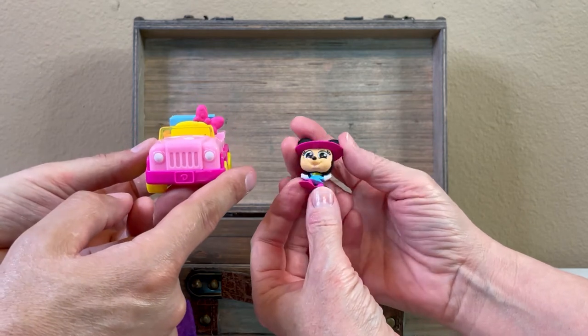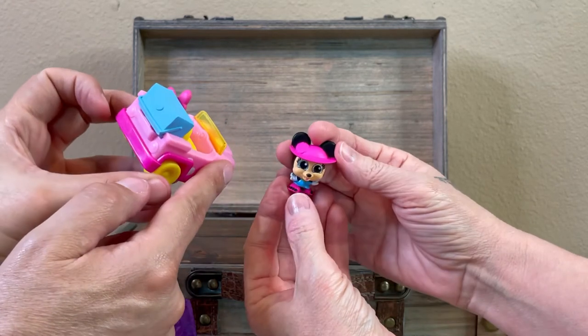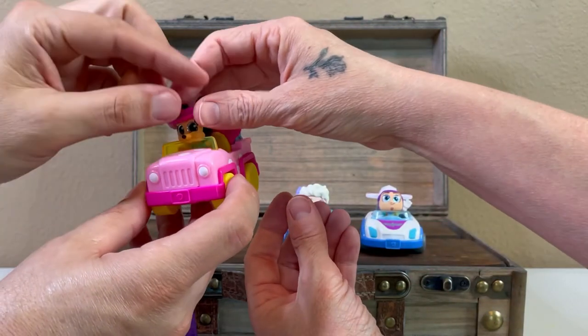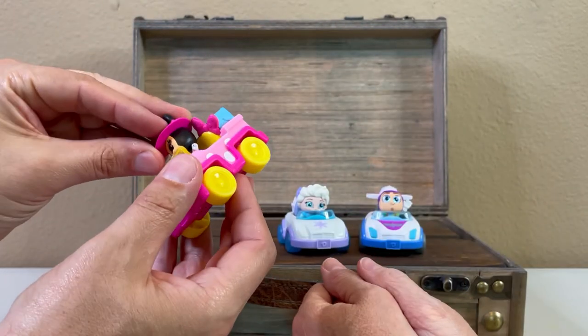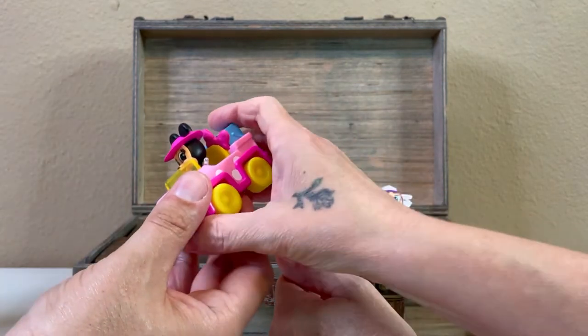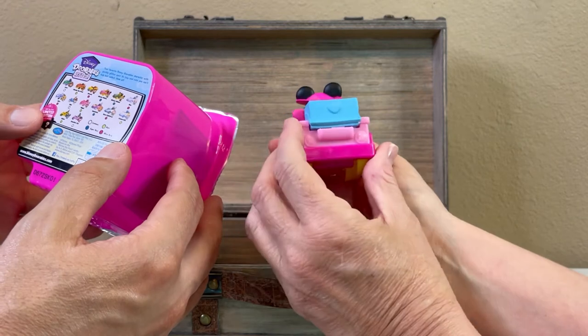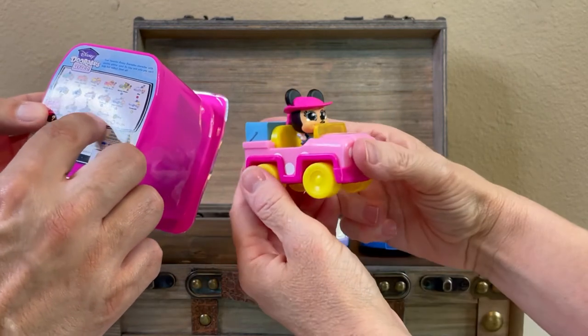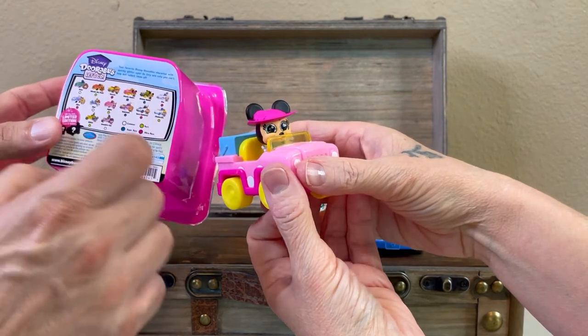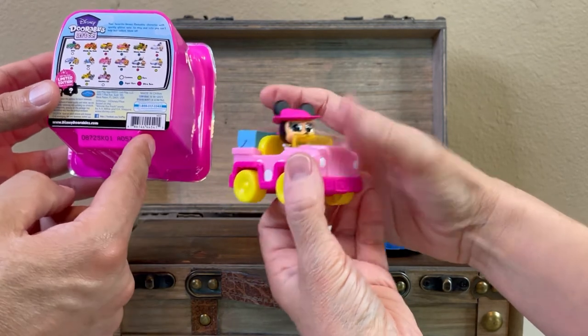Look at this — Minnie Mouse! Minnie Mouse with her tiny little pink hat and pink shoes. Oh, that is a cute one. Is that another rare? Minnie Mouse is a super rare out of the series. So we got two ultra rares and a super rare out of this. Oh wow!